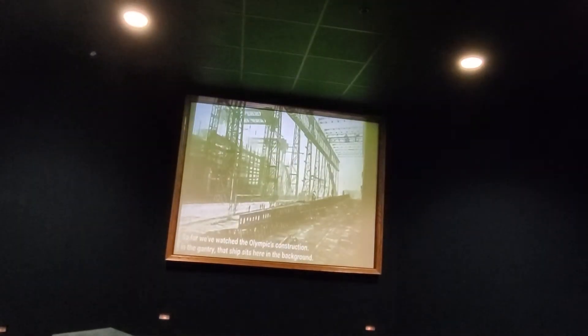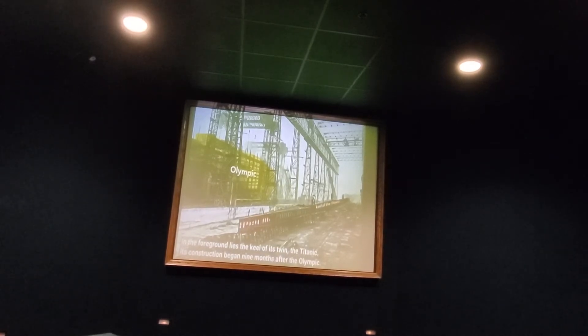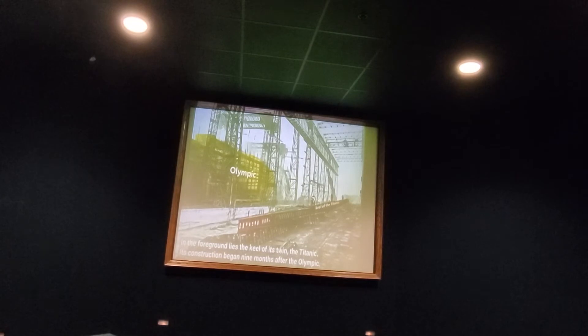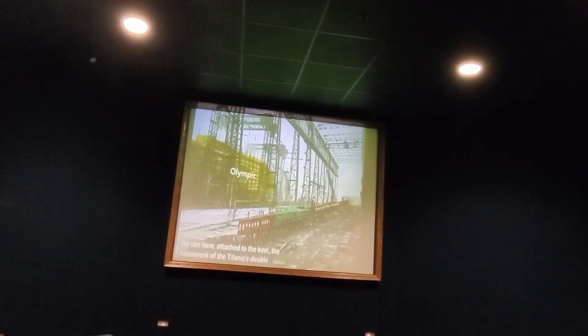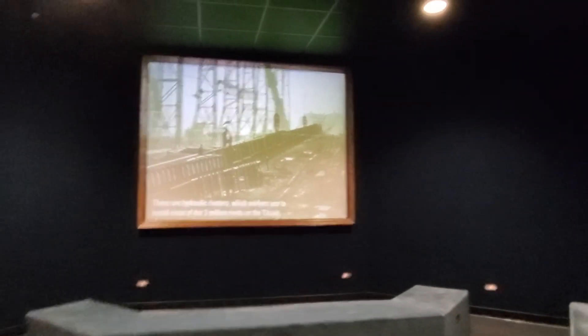So far we've watched the Olympic's construction. In the gantry, that ship sits here in the background. In the foreground lies the keel of its twin, the Titanic. Its construction began nine months after the Olympic. We see here, attached to the keel, the framework of the Titanic's double bottom. Notice this large, claw-like mechanism lying on the ground — these are to be hung from the cranes. These are hydraulic riveters, which workers use to install most of the three million rivets in the Titanic.